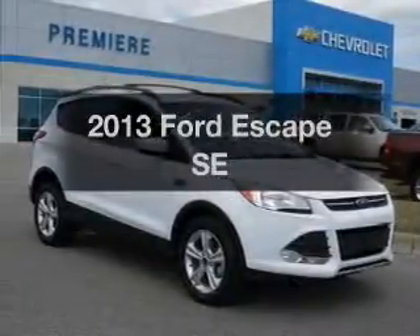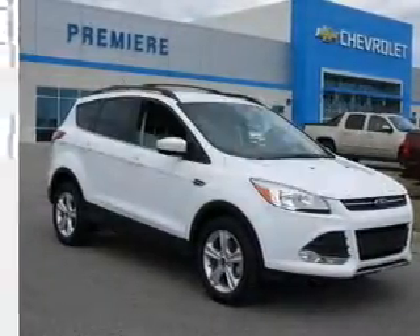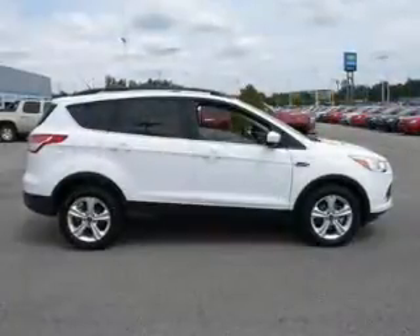Imagine yourself in this 2013 Ford Escape. If you're looking for a first-rate auto, this one could be yours today.